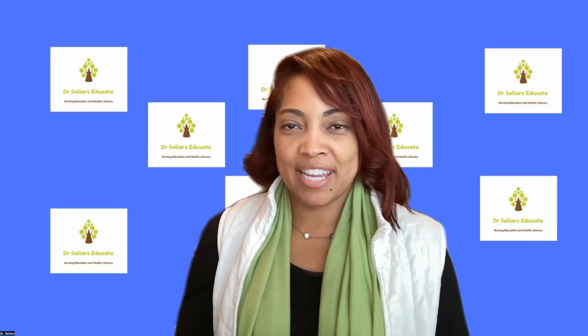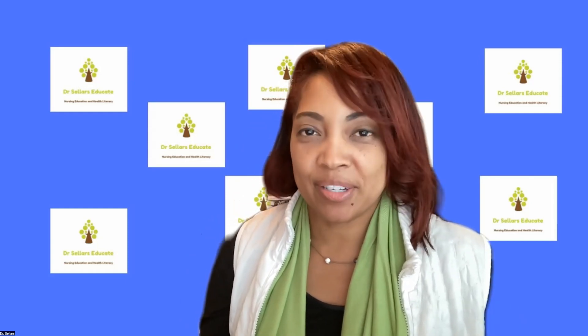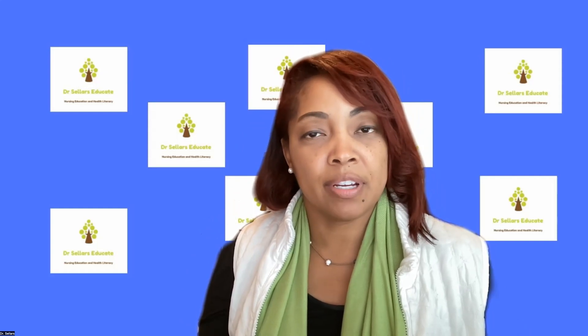Welcome back to Dr. Sellers Educate. We're happy to support you as you continue on your journey. If this is the first time you've tuned into our channel, go ahead and subscribe so that you will be notified every single time there's a new episode, which usually happens every week. If you are returning, we're excited to welcome you back as we continue focusing on Boyer's scholarship model. We have covered discovery, we have covered application, and today we will cover integration. We will wrap up next week focusing on teaching.